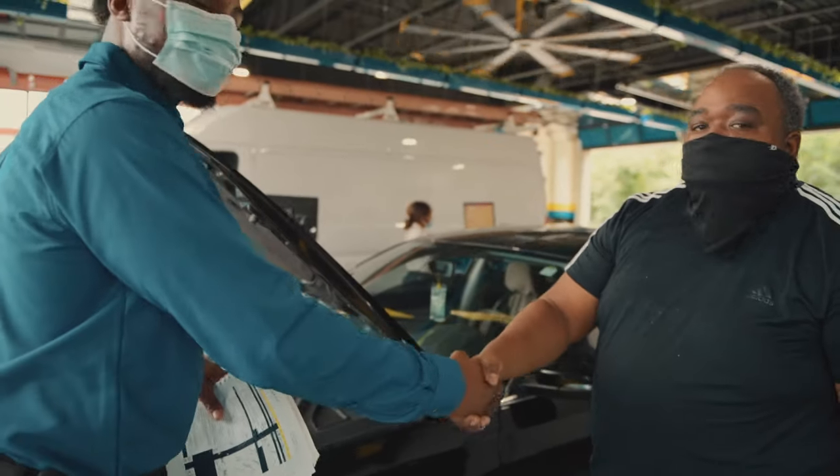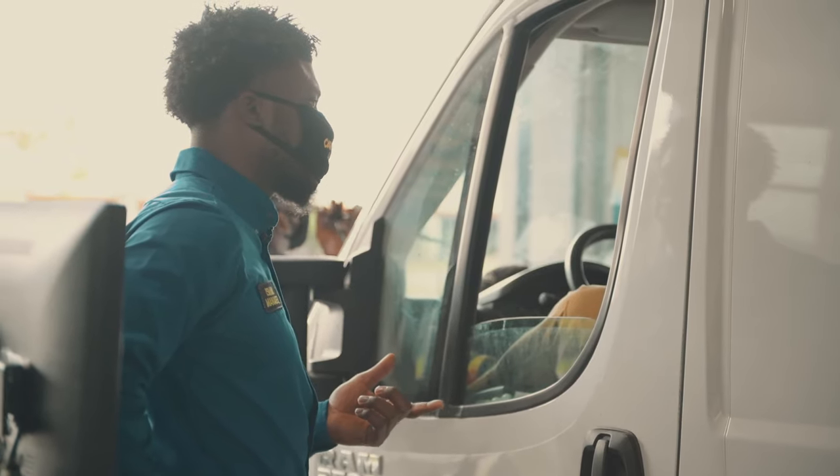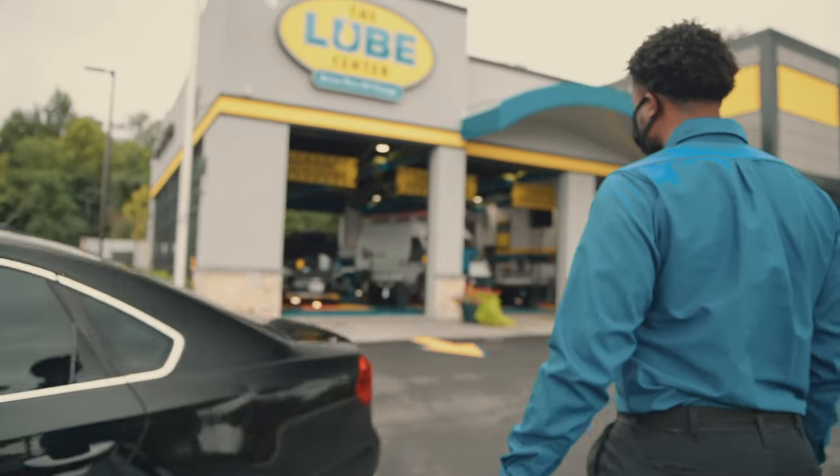One of my favorite things about the job is talking to the customers, interacting with them, getting to know them, and making sure that they know that when they come in here their vehicle will leave out better than it came in.